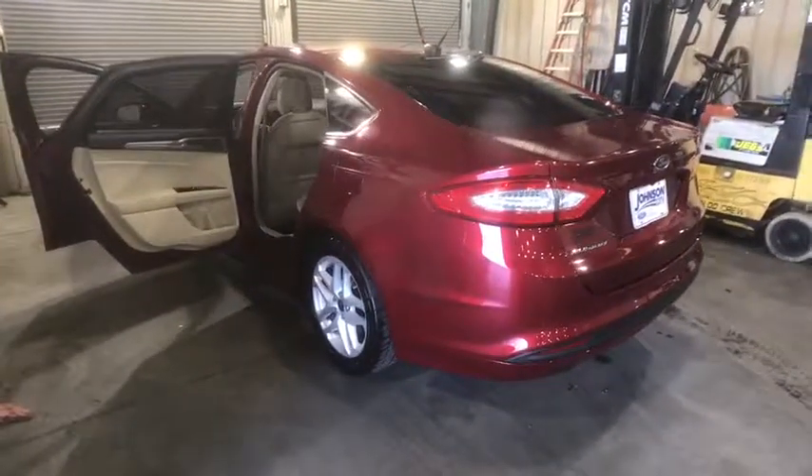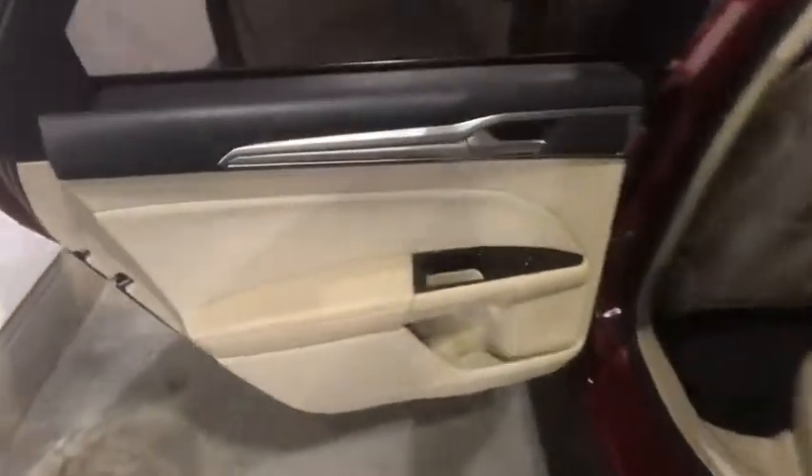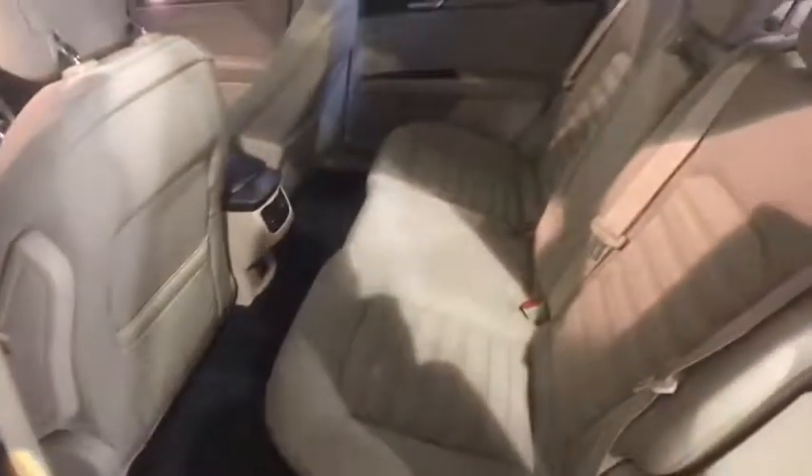Keyless entry, power passenger seat, traction control, dual airbags, Bluetooth, power steering, four-wheel disc brakes, cruise control.